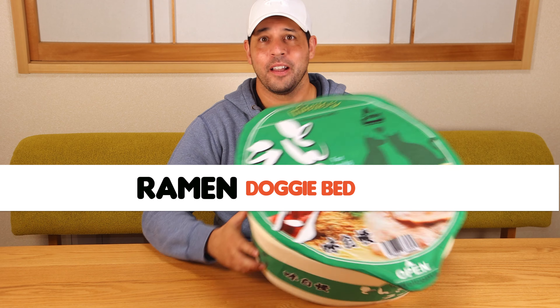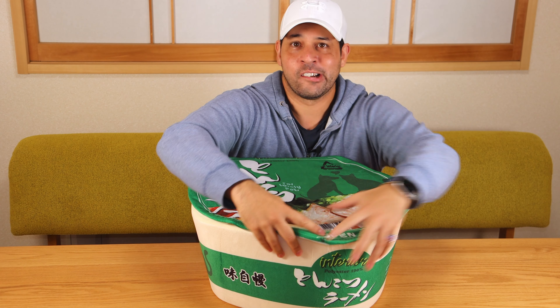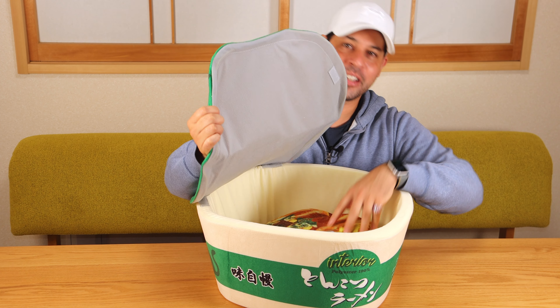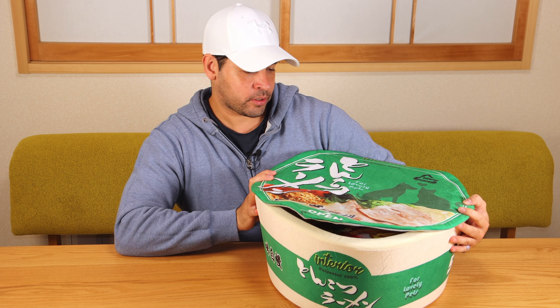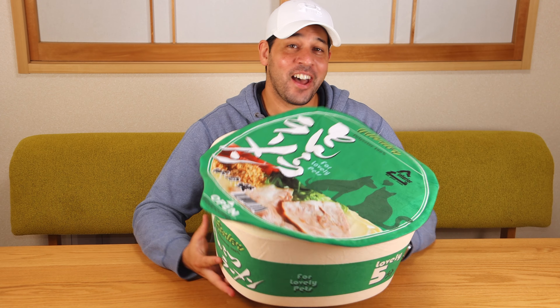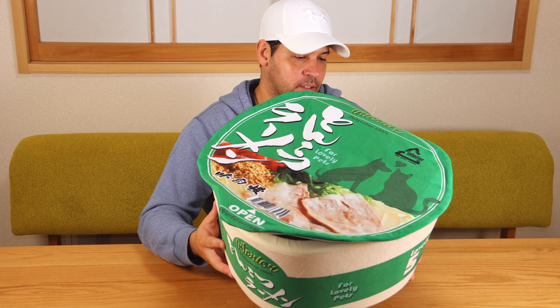Next, for instant noodle lovers, check this out — it is an instant ramen bed for dogs. It's got a lid, and cats can use it too. The cushion is ramen — how cute is that? You can wrap them all up like a shake. This is tonkotsu ramen, but they have shoyu ramen, udon, and soba, so I got a couple of varieties. It's even got a little barcode on it. This is a small size so it would only fit cats or maybe our smallest dog, but they have a large version that could fit bigger dogs.